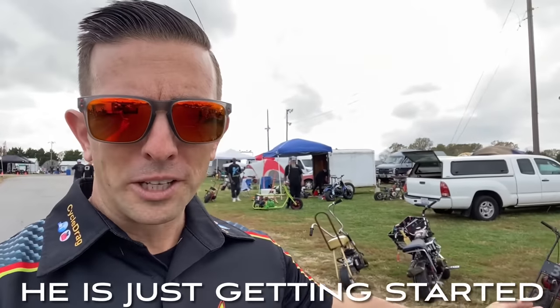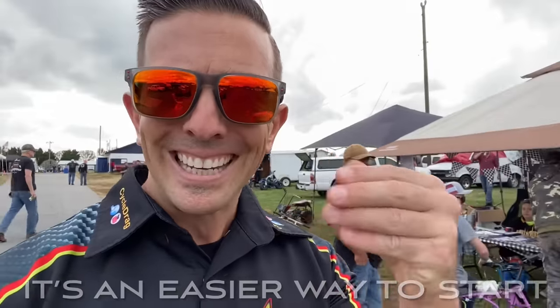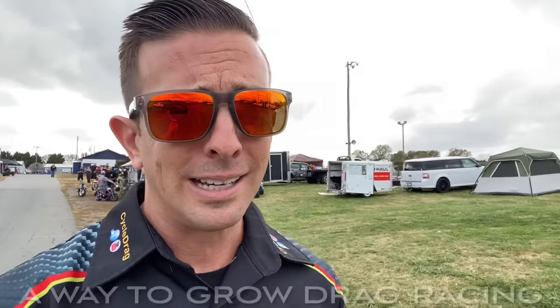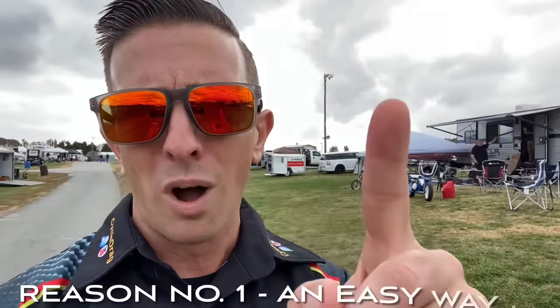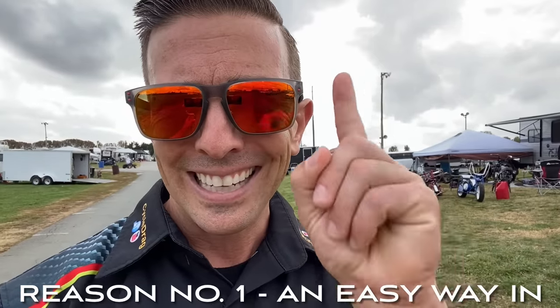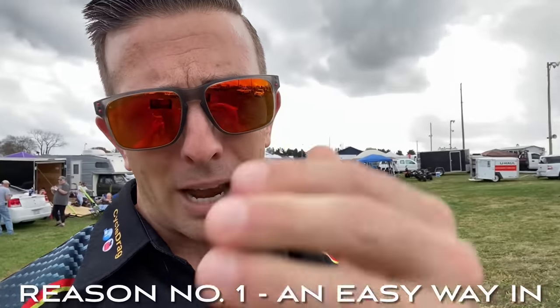Well, they ride a lot smoother, and I have more control over it than a motorcycle, especially since I'm just getting into this stuff. David just nailed something — more control means it's an easy pathway in for more riders. That's one reason I'm in favor of it. Reason number one: the easy ability to throw a leg over that bike and go racing.